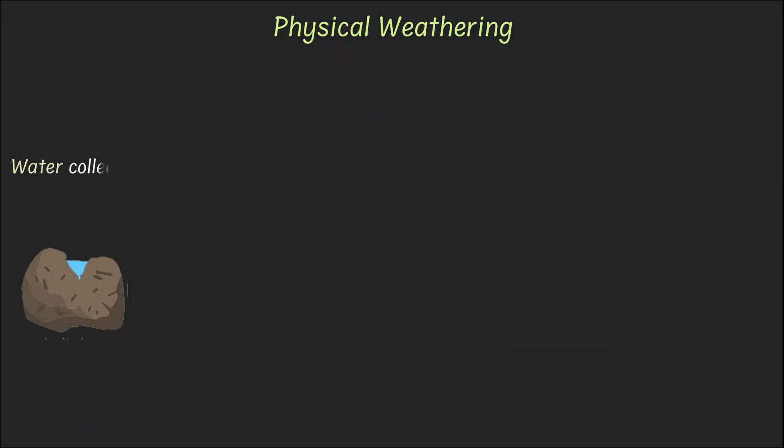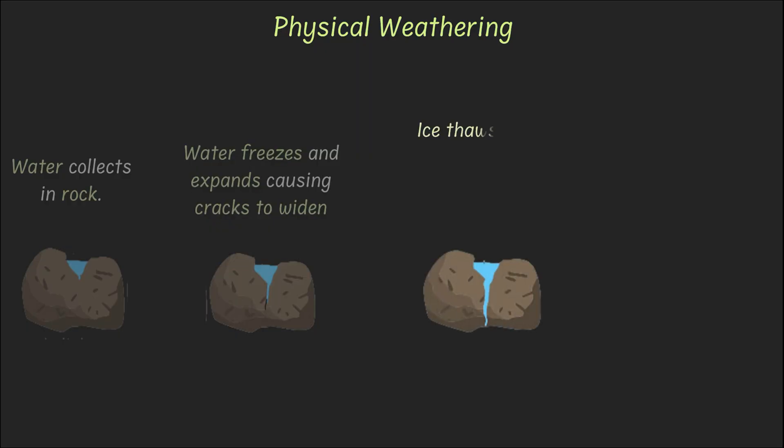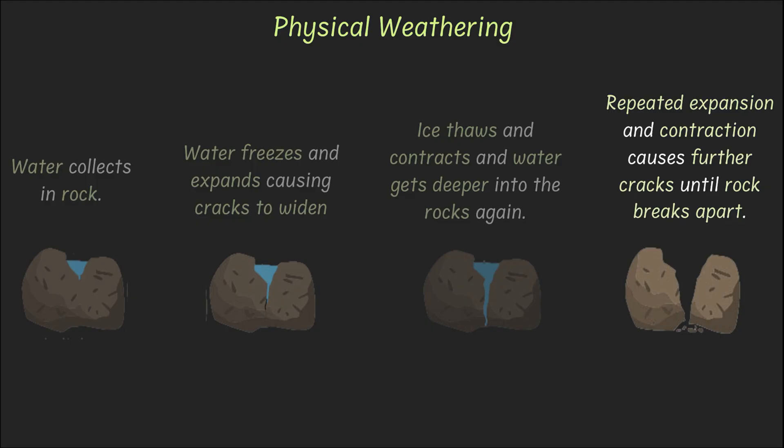Finally, at times water collects within small cracks in rocks. This water freezes and expands, causing the crack to widen. When the ice thaws and contracts, the water seeps deeper into the cracks and freezes again. This repeated expansion and contraction causes the rocks to break apart.